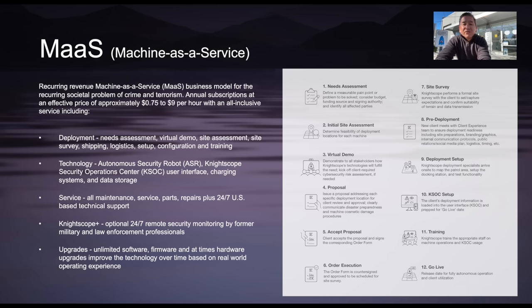We then manage all the branding, shipping, logistics, setup, configuration, and training prior to deployment certification. Number two: technology. Our subscriptions include one or more autonomous security robots, or ASRs, as we call them, that feed their information into the Nightscope Security Operation Center user interface, or KSOC. This also includes autonomous charging systems known as docking stations, and cellular service for data transfer as well as data storage.